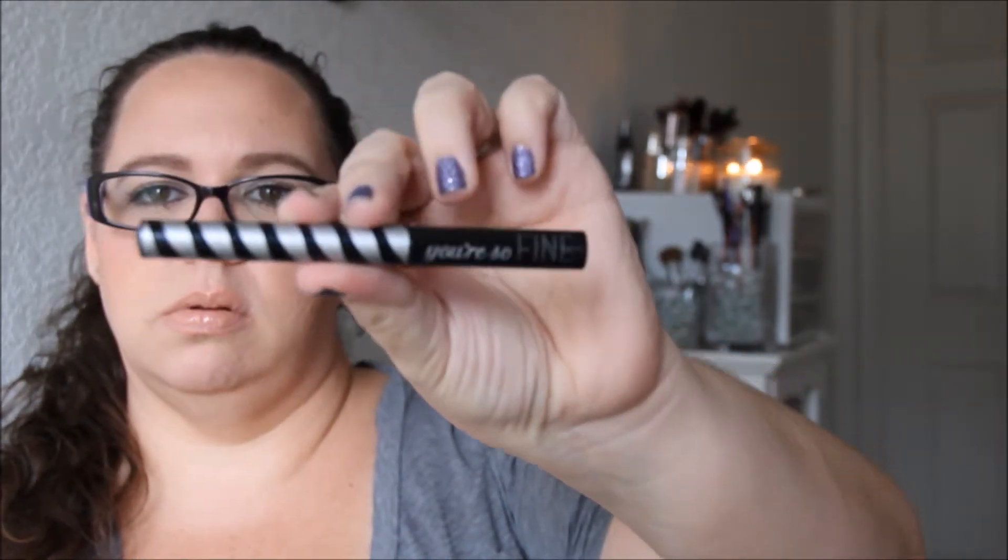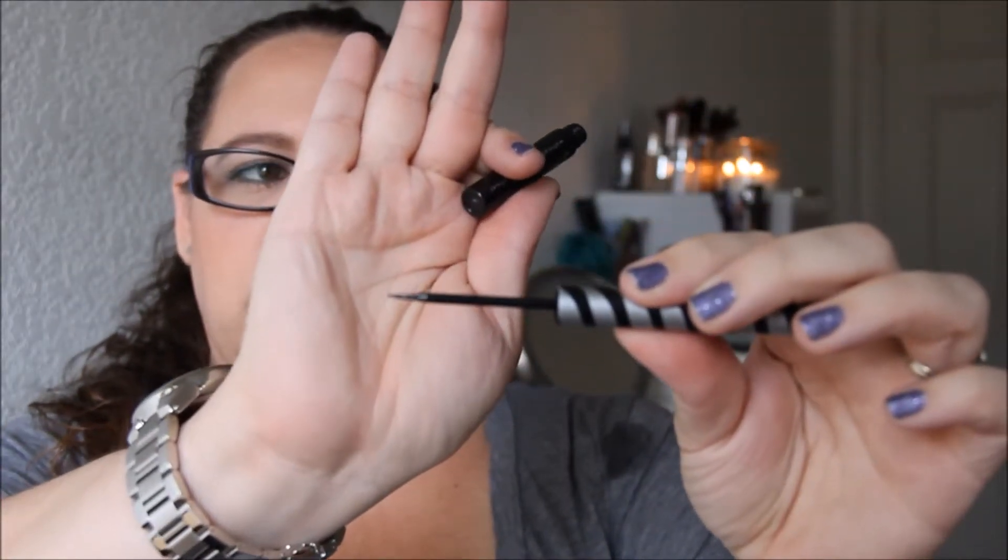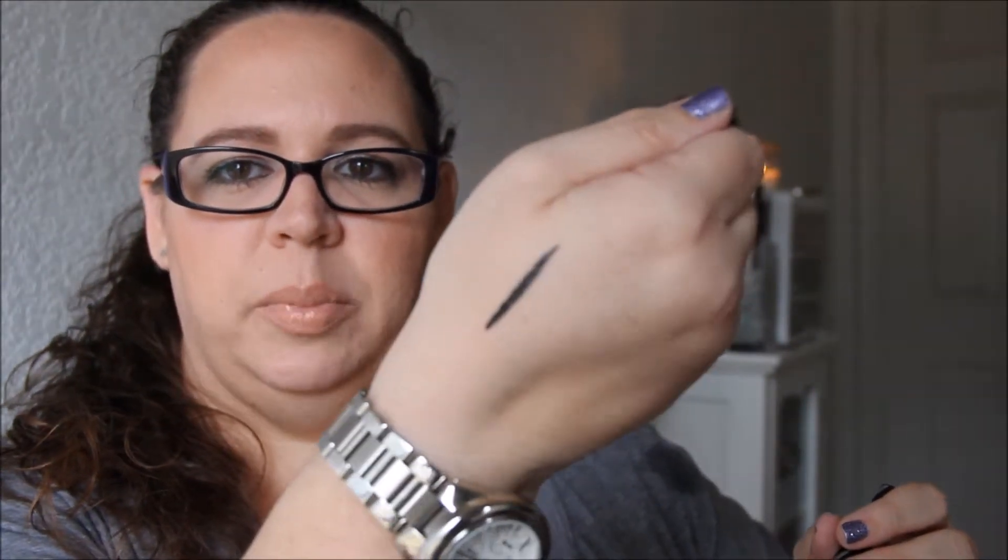The next item I'm going to take out is the Elizabeth Mott 'You're So Fine' waterproof liquid eyeliner. The shade is Glitterati. I think I might be a little bit too old for glitter eyeliner, but we'll see. It's a screw top — oh wow, it's like a liquid pen type thing. It does have some shimmer in it, though it doesn't look like a ton. Two swipes — it's pretty black but it does have some silver glitter shimmer in it.